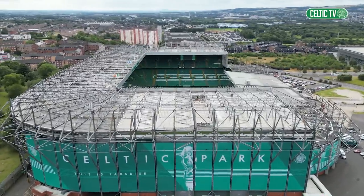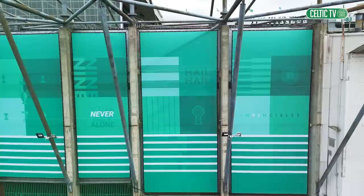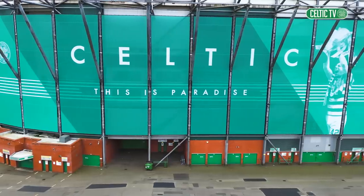The new look Celtic Park. Next time you visit, make sure to look up and let your mind wander back to moments shared with friends and family that will live forever in our memories of Paradise.